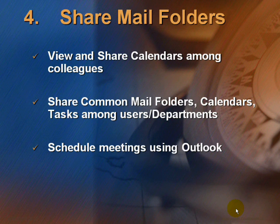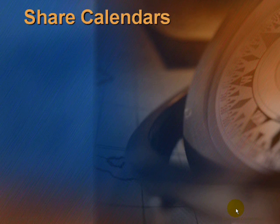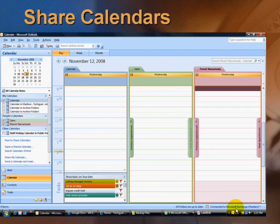The next solution is Shared Mail Folders. You can view and share calendars among colleagues, and share common mail folders, calendars, and tasks among users and departments. You can also schedule meetings using Outlook. The next feature is the Shared Calendar, where you can fix up meetings, share and update them on your calendar, and make them available to all your colleagues.